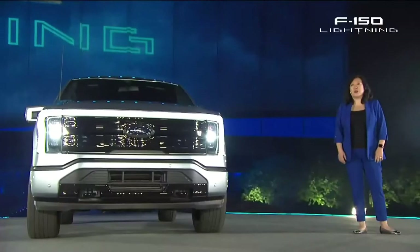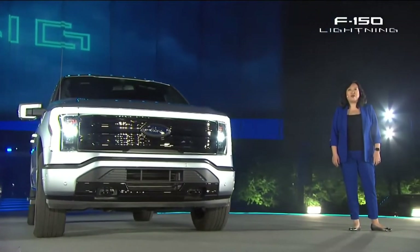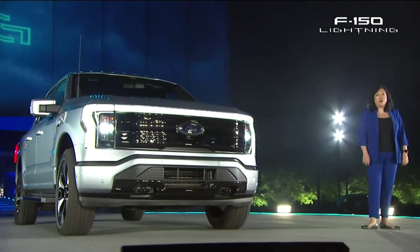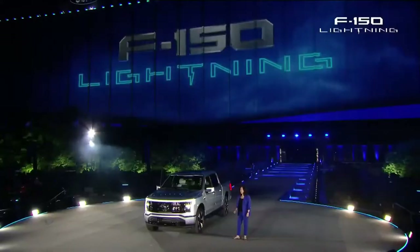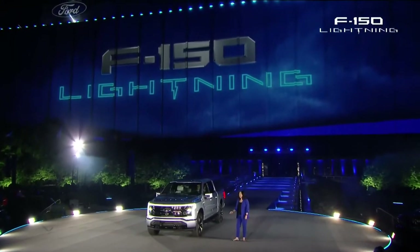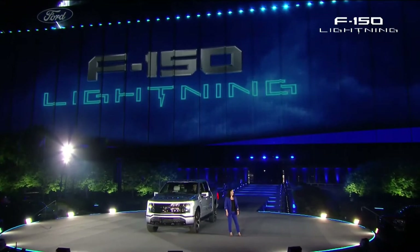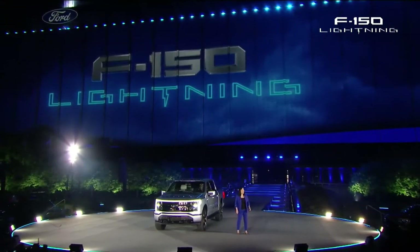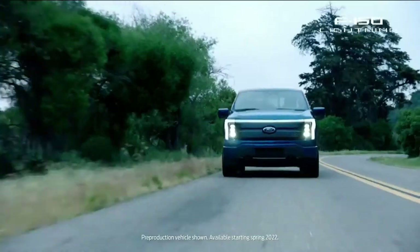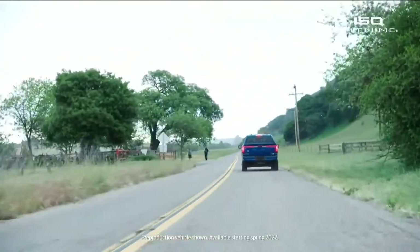Anything is possible when you dream big, and that's what we did. Let me tell you why the F-150 Lightning is like no other truck. Building on over a century of truck know-how, we unlocked the full potential of EV technology. And wherever we saw the opportunity to improve, we took it. With its low center of gravity and perfect weight balance, this is the best-handling F-150 ever.